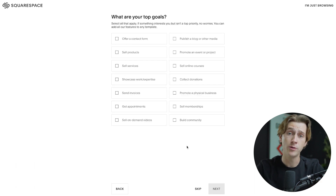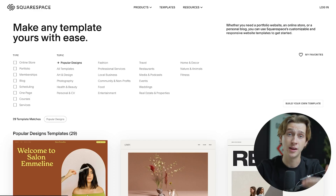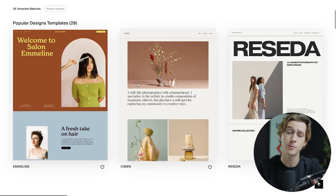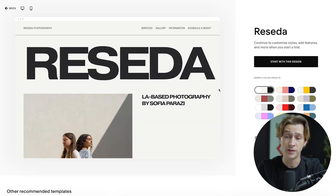It's also going to ask us what some of our goals are — we can simply hit skip for this as well. It'll then ask if we want to start from a template or use their AI website editor. For the sake of this video, we're only going to start with a template. All you have to do is click the template option and hit the finish button to get to the next step, where you can pick from the templates they have at your disposal.